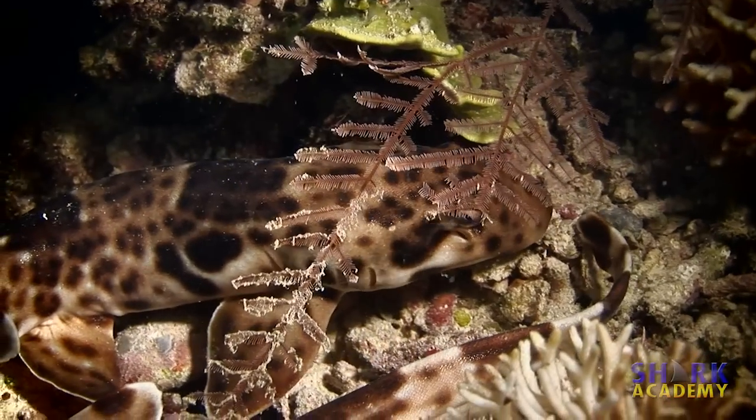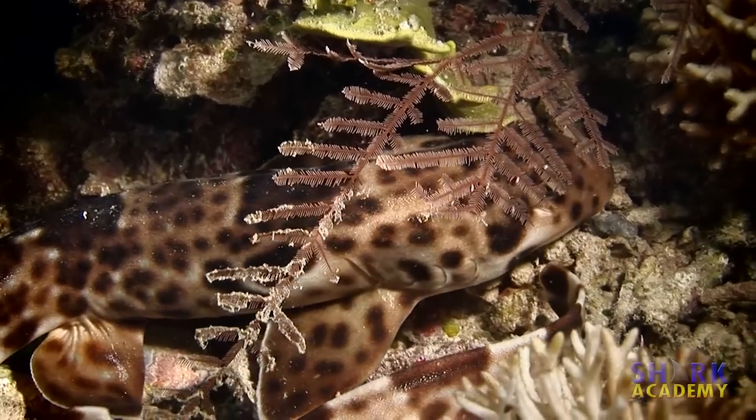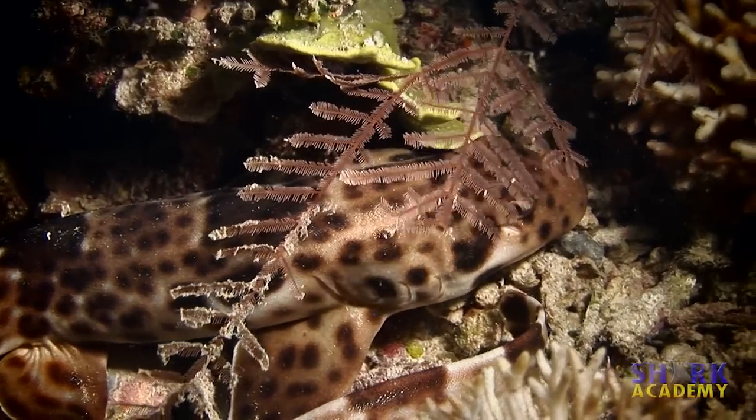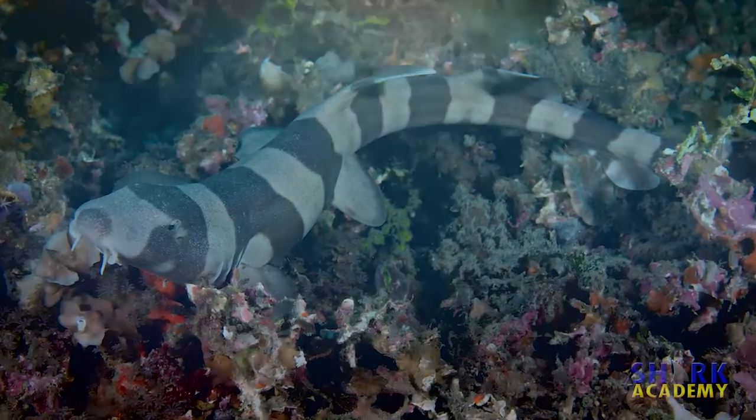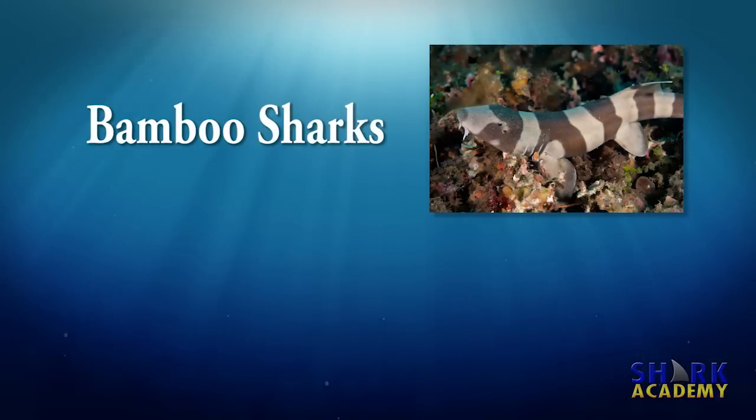The family of small bottom-dwelling sharks, known as long-tail carpet sharks, consist of two distinct genera, or groups, commonly known as the bamboo sharks and the epaulette sharks.